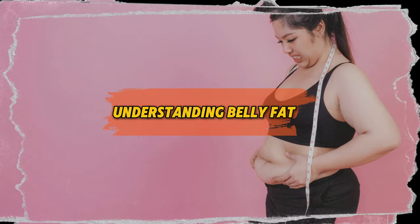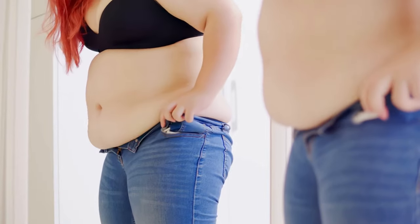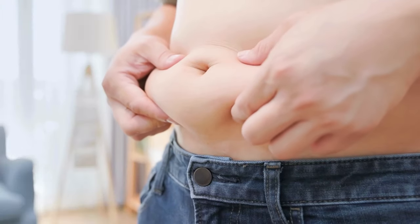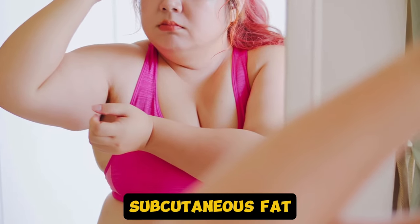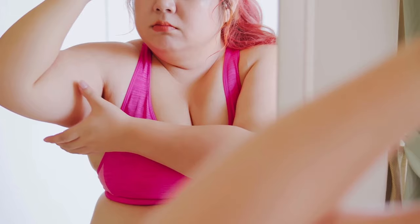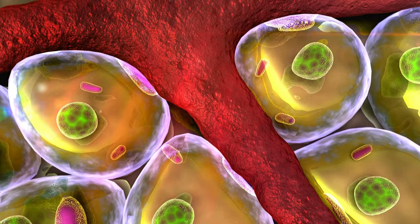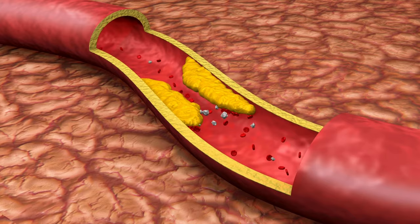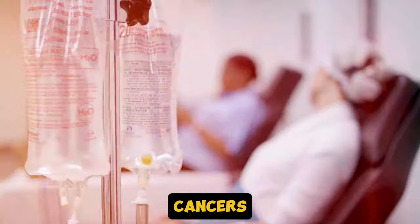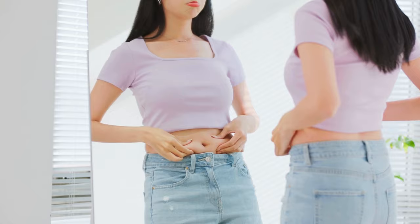Understanding belly fat — it's more than just a nuisance when you're trying to button up those jeans. It's actually a significant health concern. There are two types you need to know about. First, we have subcutaneous fat — that's the stuff right under your skin, the kind you can pinch. But then there's visceral fat, which wraps around your organs and is the more dangerous of the two. Visceral fat has been linked to a higher risk of heart disease, type 2 diabetes, and even certain cancers. It's normal to have some belly fat, but when it becomes excessive, that's when problems arise.